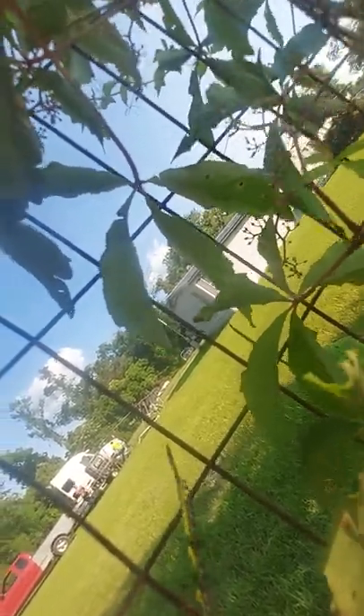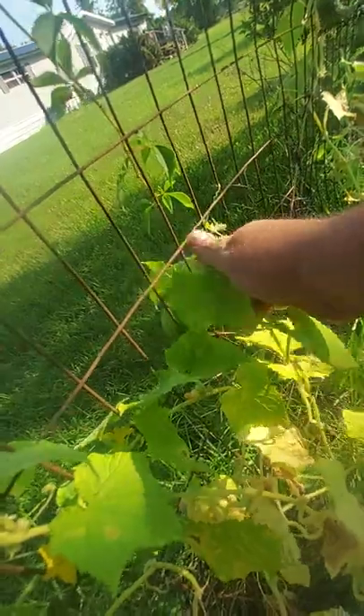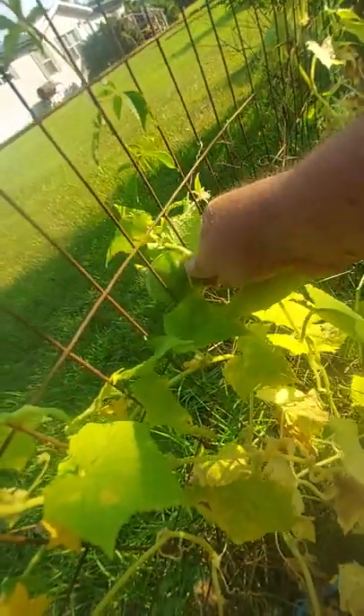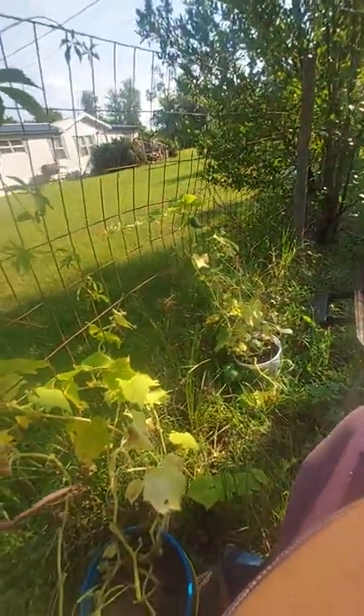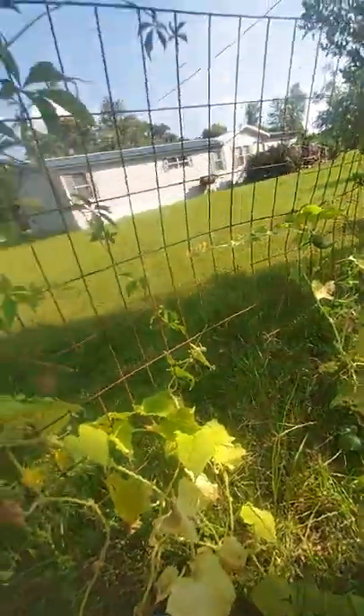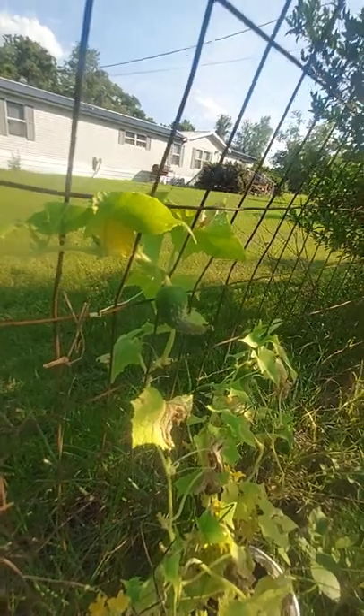Trying to squeeze this sucker through. I'm going to have to cut the wire on this — it's definitely not going to fit through there, so it's worth a try. And I caught that little cucumber growing.